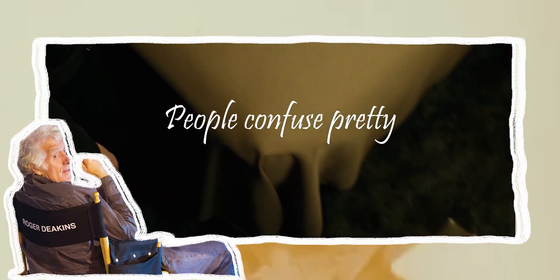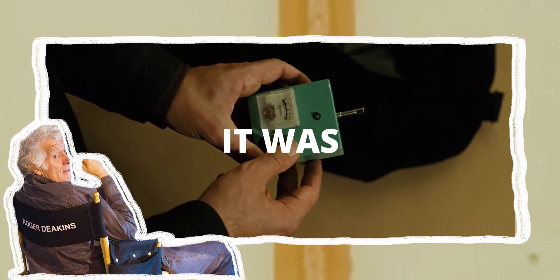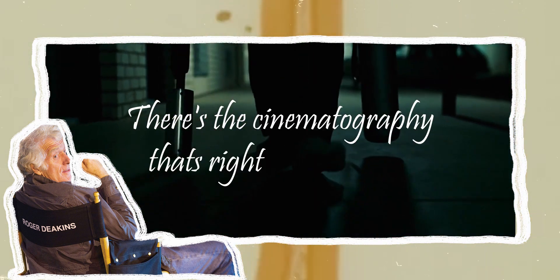I think people confuse pretty with good cinematography. As Freddie Francis said, there's good cinematography and bad cinematography, and then there's the cinematography that's right for the movie.